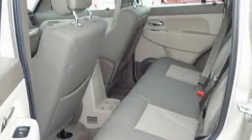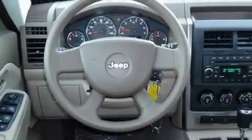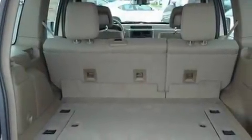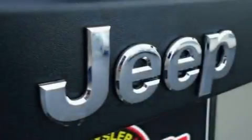Its top features include a full-length floor console, a rear window defroster, a keyless entry system, aluminum wheels, a stability control system, halogen headlights, disc brakes with an anti-lock braking system, side curtain airbags, a rear window wiper, and power windows.